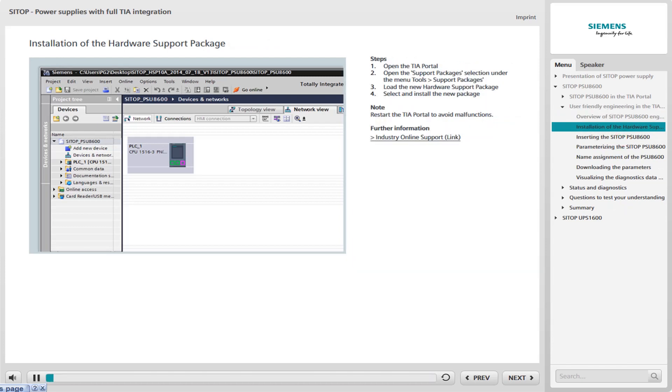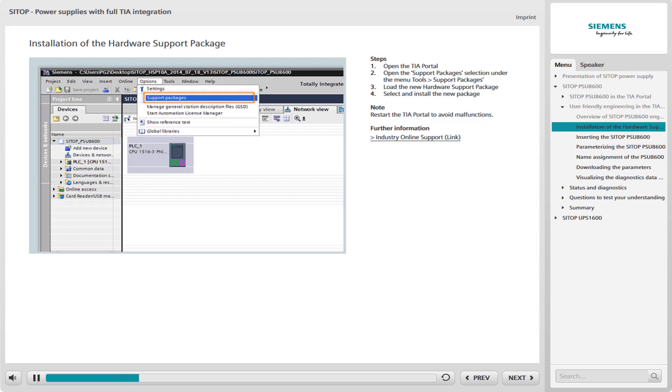Open the TIA Portal software. The current version of the hardware support package must be loaded into the TIA Portal if the PSU-8600 has not yet been integrated. This can be downloaded free from the Siemens online support website. You will find the selection of support packages under the menu command Tools.